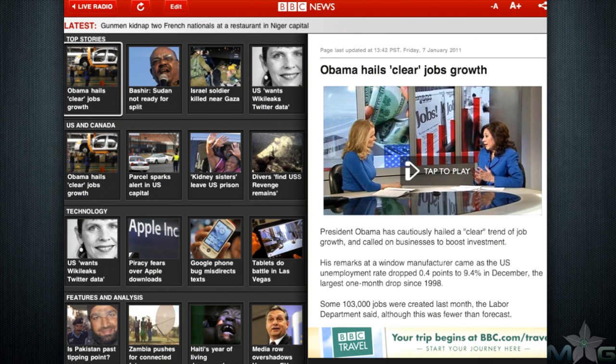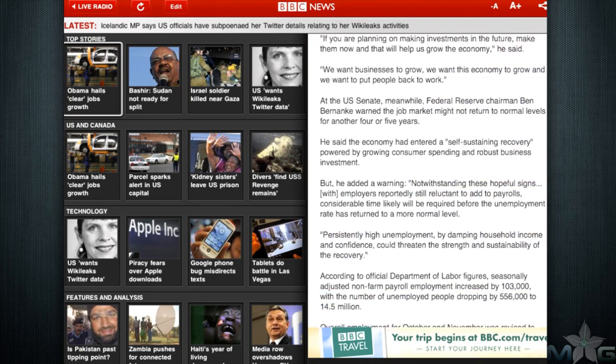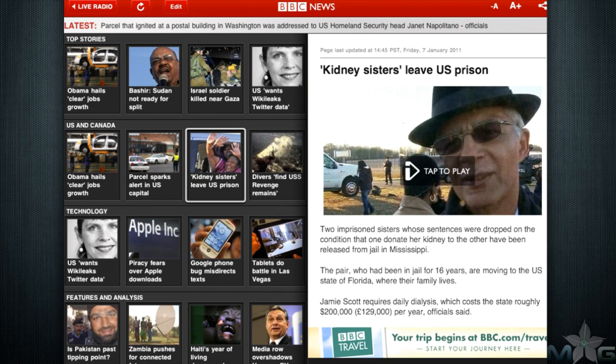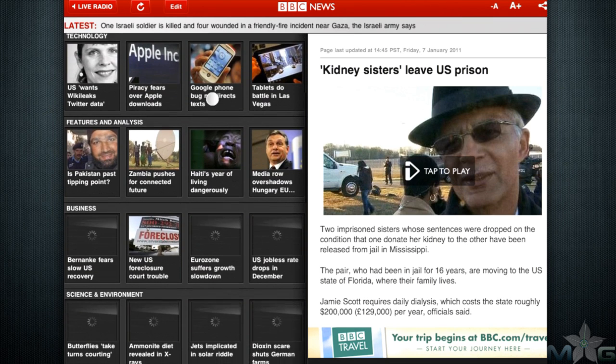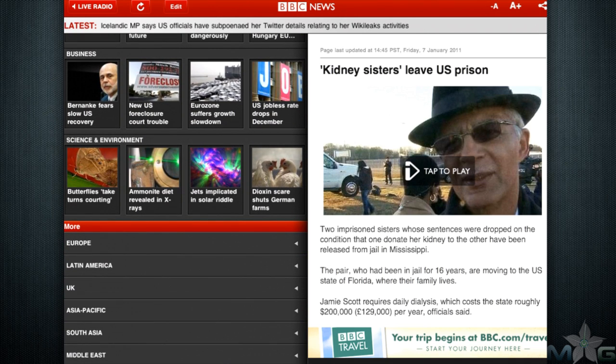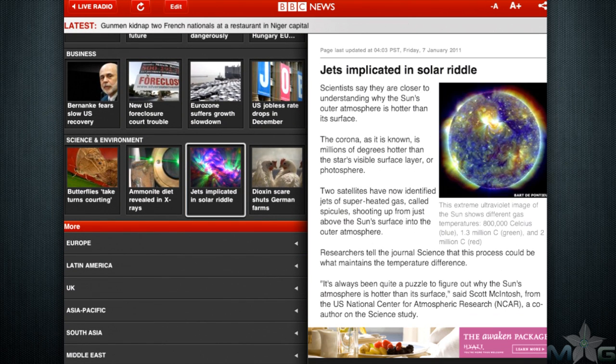BBC delivers international news on the iPad in high fashion. Headlining stories are presented on the left with colorful thumbnails and stories written on the right side. Certain headlining stories include videos along the top that can be played in full screen. Scroll down to see additional stories with full-color pictures. You'll notice the ads on the bottom right side — a great example of a quality free app without sacrificing user experience.